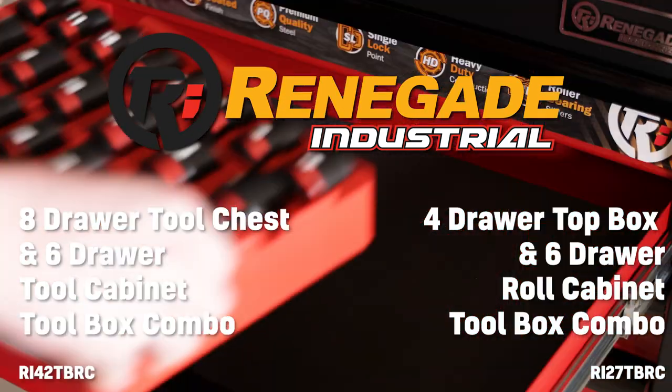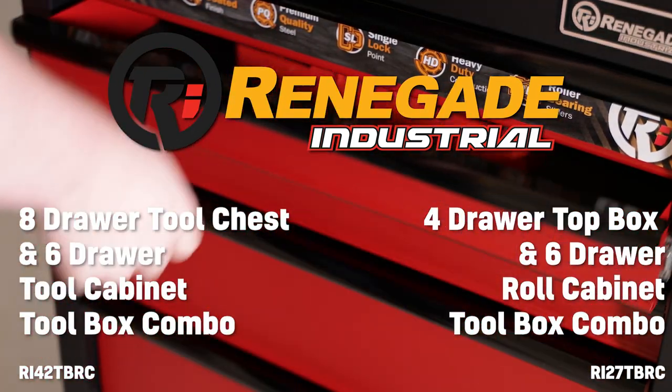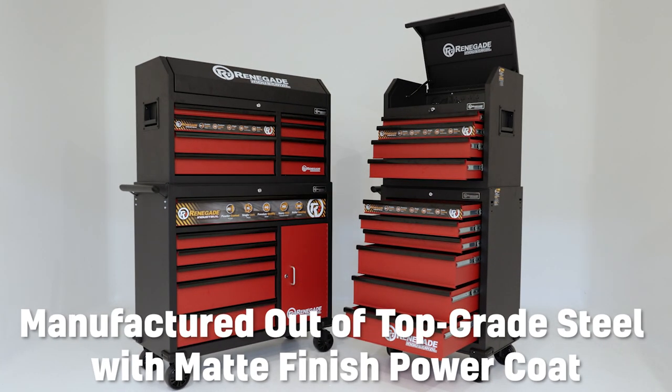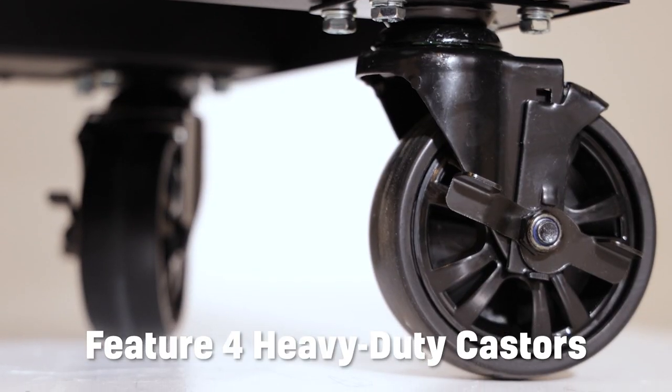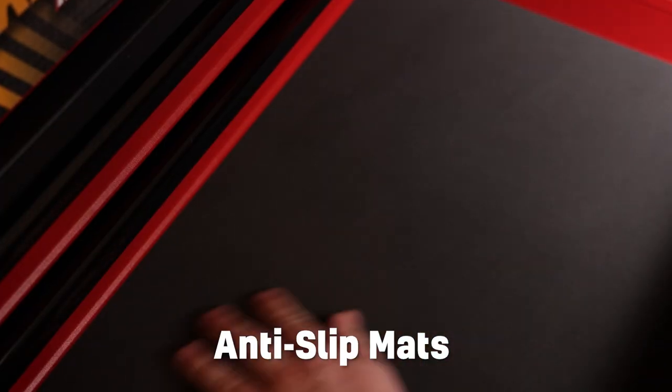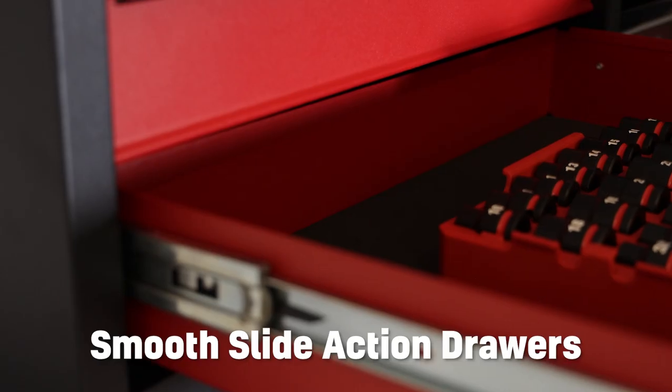Keep your tools secure and tidy with one of these top quality heavy duty Renegade Industrial roll cabinet and top box combos. Manufactured out of top grade steel with a matte finish powder coat, both models feature four heavy duty casters to allow easy relocation, with two lockable when stationary. Featuring padded anti-slip mats with smooth slide action drawers for that high-end market feel.